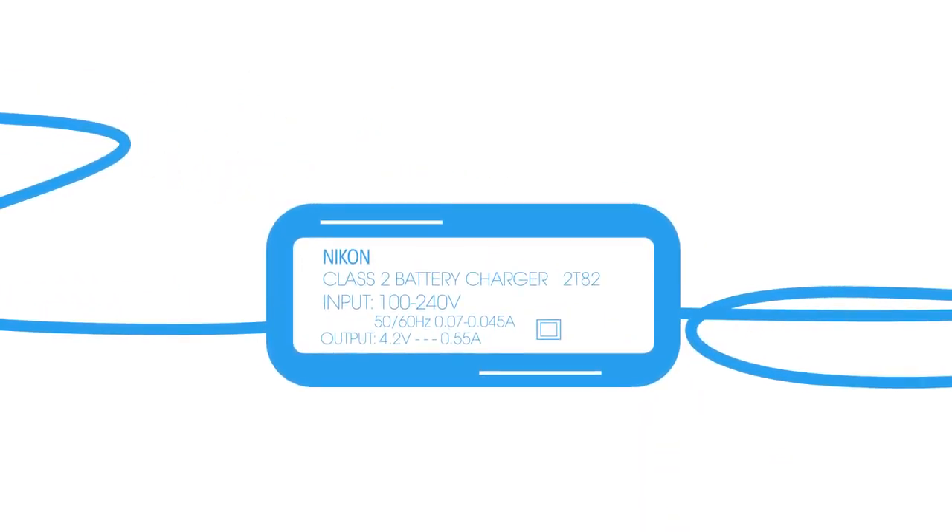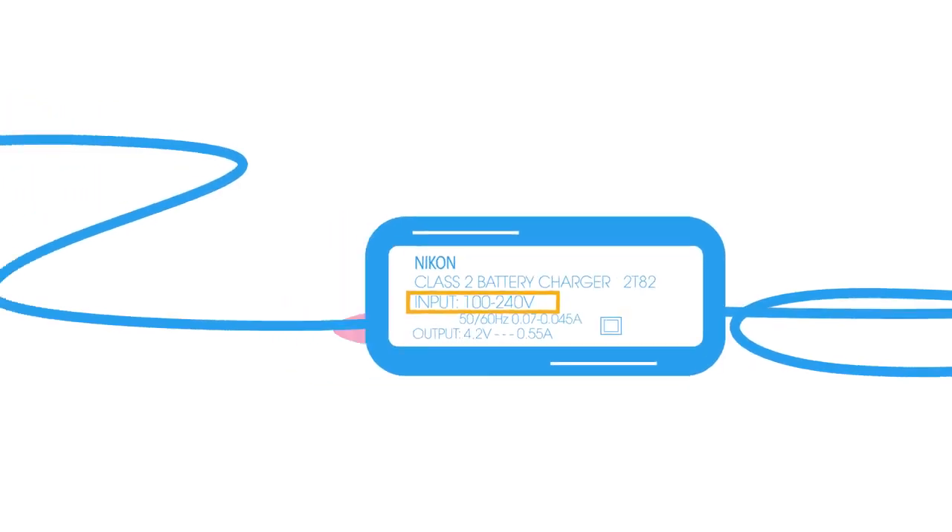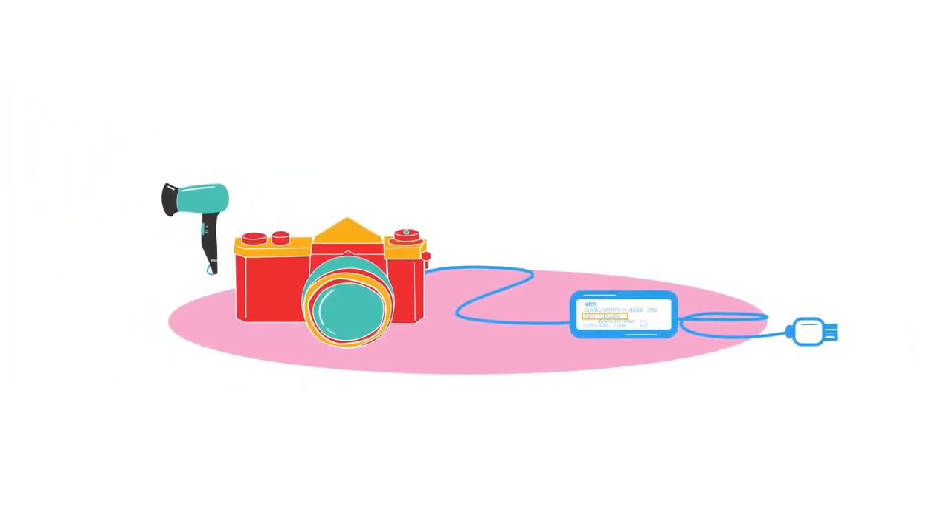All you need to do is look at the label on the appliance and it will tell you a range of voltages the appliance can work within. For example, this appliance can work at voltages between 100 to 240 volts, so you'll need the plug adapter but don't have to worry about the voltage.